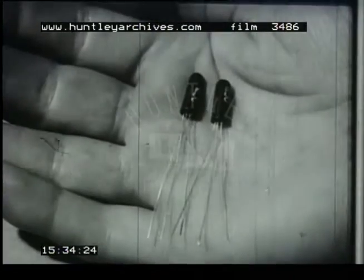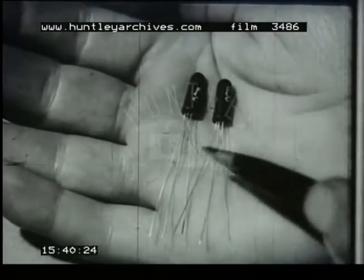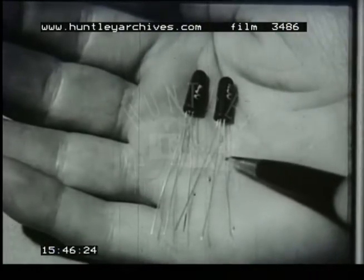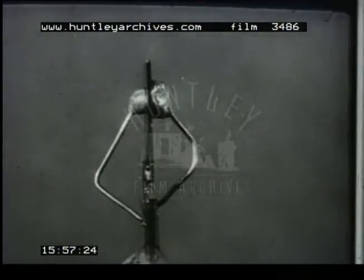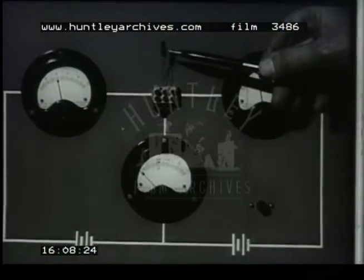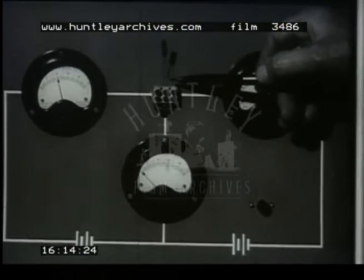Let us now look at some actual PNP germanium transistors. They are sealed in glass covers like the diodes. This lead goes to the emitter, this one to the base, and this one to the collector. With the cover removed, you can see the construction. There is a central strip of n-type germanium, and on the left, fused into it, is a small blob forming the emitter, and on the right, a larger blob forming the collector. Here is a transistor connected as we saw in the diagram earlier — that's the emitter, the base, and the collector.